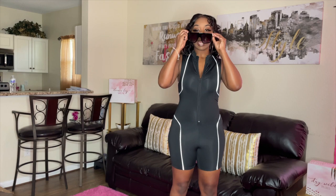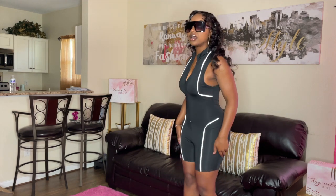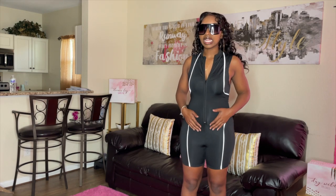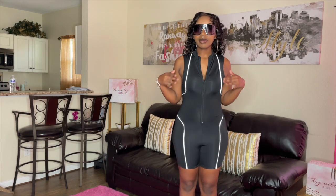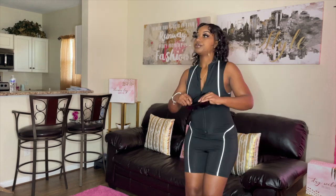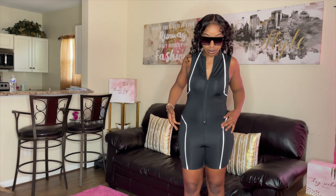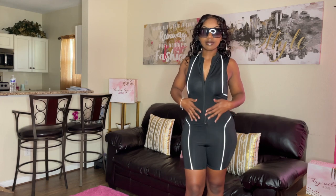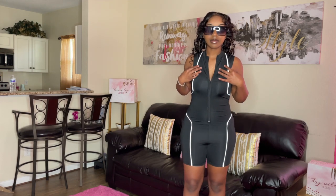I'm wearing these with black hot girl shades — this is really cute. For this outfit I'll give it a seven and a half. It's cute but it kind of shows my figure a little bit. You can also wear it with boss move shades in ombre black — those go with it too. It fits tight to your body. Yeah, I'd give it a seven and a half to eight out of ten — it's cute, I will wear it.